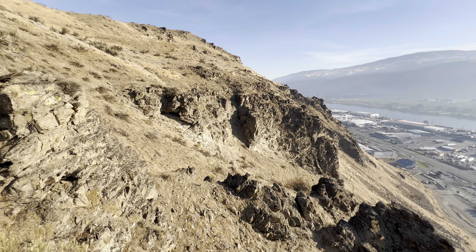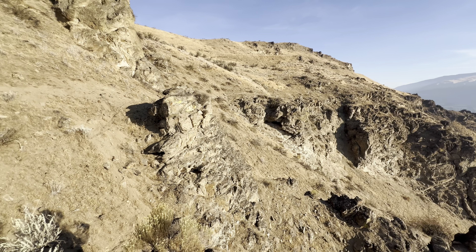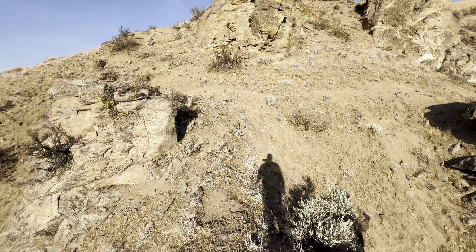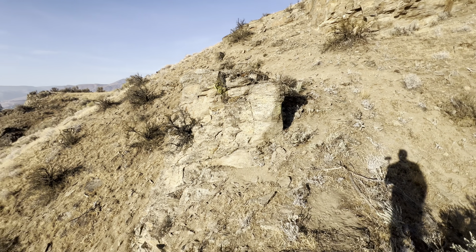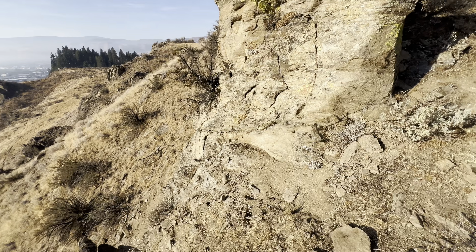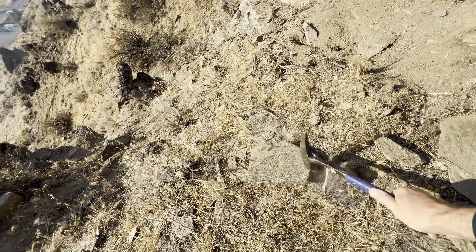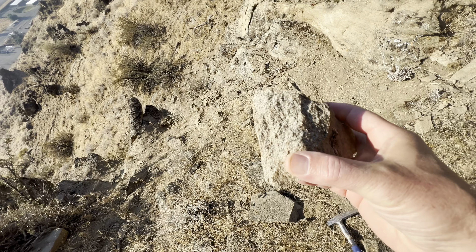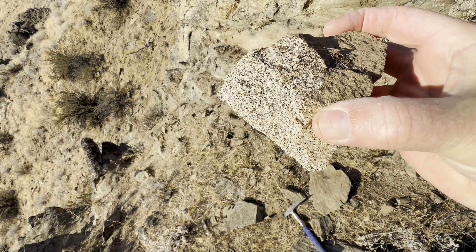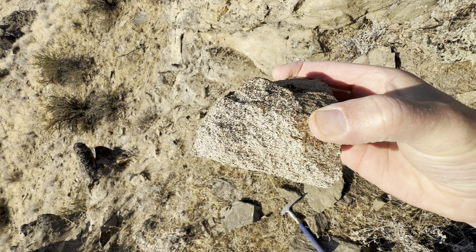This metamorphic gneiss, known as the Swakane biotite gneiss, is the dominant bedrock here just north of Wenatchee. Let's break a little bit open and see what it looks like. In the morning sun, I think you can see how sparkly this stuff is.